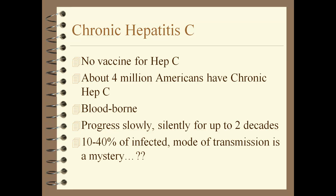Hepatitis C: 4 million Americans have chronic Hep C, which is blood-borne. It is a very slow, progressive, chronic disease that can be silent for up to two decades — a lot of people may not even know they are Hep C positive. It's very common for HIV patients, because of IV drug use, to be Hep C positive as well as HIV positive.